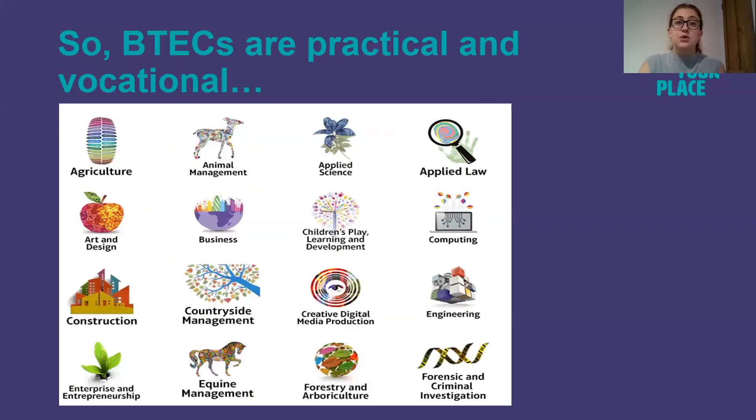Here are some examples of BTECs — as I said they are practical and vocational courses. Things like Agriculture, Animal Management, Construction, Engineering, and Art and Design, to name just a few.